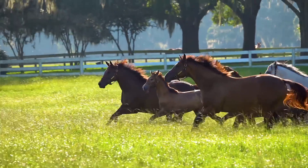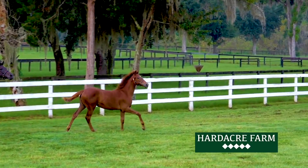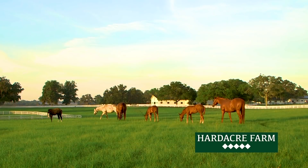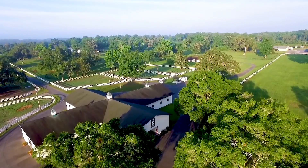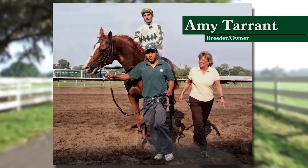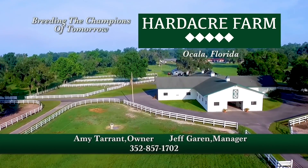The best chance for success begins with a solid foundation. At Hardacre Farm, early personal one-on-one care starts the journey to becoming a champion. Bred to leading stallions, our mares represent the highest standards — Hardacre Farm's signature in the breeding industry. Based in Ocala, Florida, breeder and owner Amy Tarrant has inspired excellence throughout her entire career. In your quest for success, start with Hardacre Farm — breeding the champions of tomorrow.